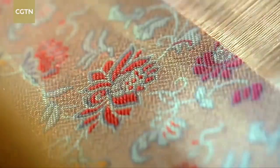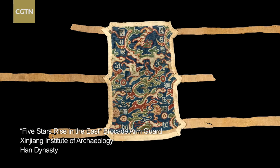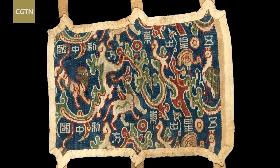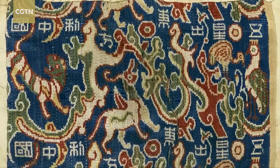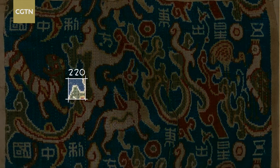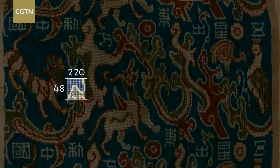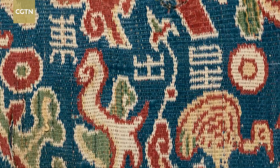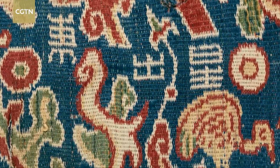Five interwoven layers make up the piece. The introduction of colored threads builds the images and the characters. There are 220 warps and 48 wefts in each square centimeter of the brocade. The fineness of such a weave indicates the highest standards of craftsmanship in the second and third centuries.